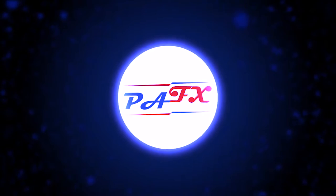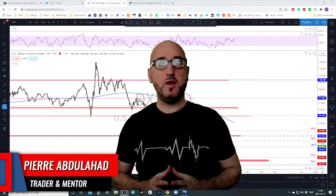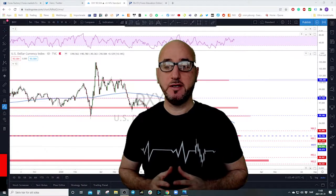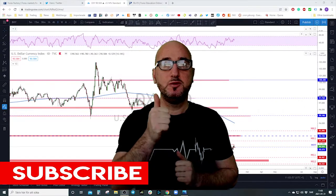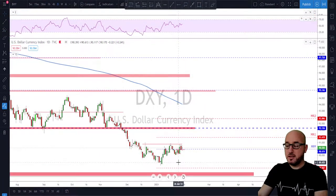Hello traders, welcome to the weekly trade ideas with me Pierre at PAFX. As usual we're going to take a look at all the markets including gold and oil to help you out with your trading plans for the upcoming week. My name is Pierre, welcome to my channel — this channel is all about helping you grow your trading account and making you a better trader. Each week I upload a new video, so if you're not subscribed make sure to subscribe, hit the notification bell, and please do not forget to hit the like button.